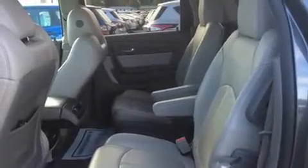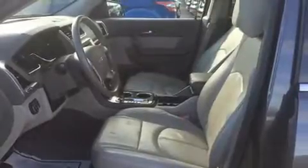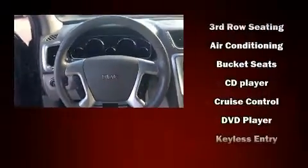prove that economical transportation does not need to be sparsely equipped. Third-row seats provide an even greater maximum passenger capacity. Audio features include a CD player with MP3 capability, steering wheel-mounted audio controls, and 10 speakers providing excellent sound throughout the cabin.